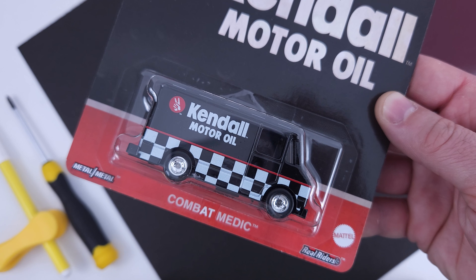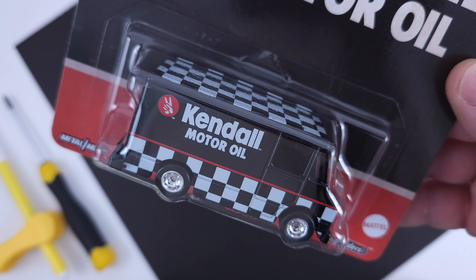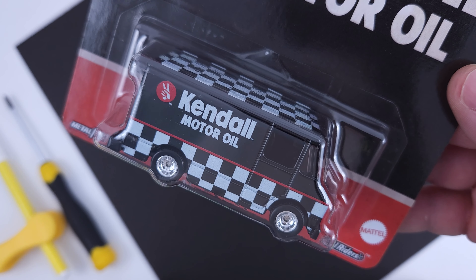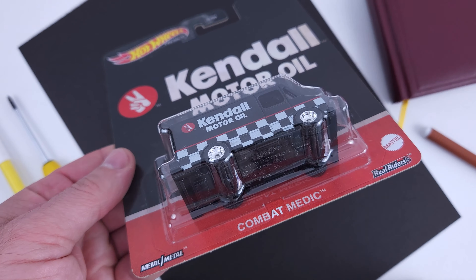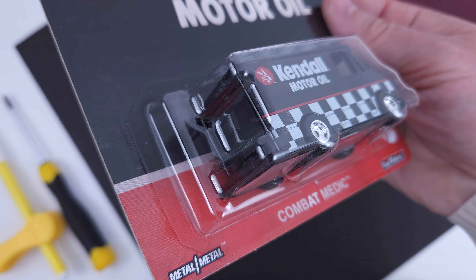While most of you might know them, there is at least one I bet you don't know until the end. The Combat Medic has been part of many pop culture premium series, a few basic themed series like the Hot Ones, and obviously it has many mainline releases. The artwork is as dark as the motor oil probably, but it is interesting with the checkered pattern. It looks good with the wheels and has all the details expected from a premium release.